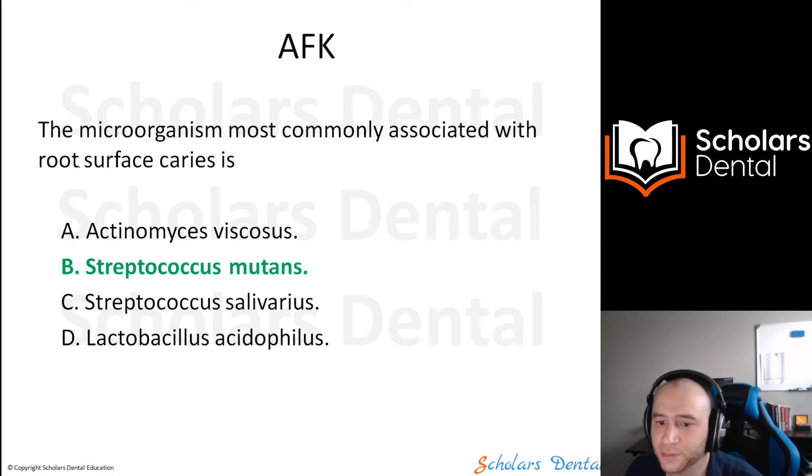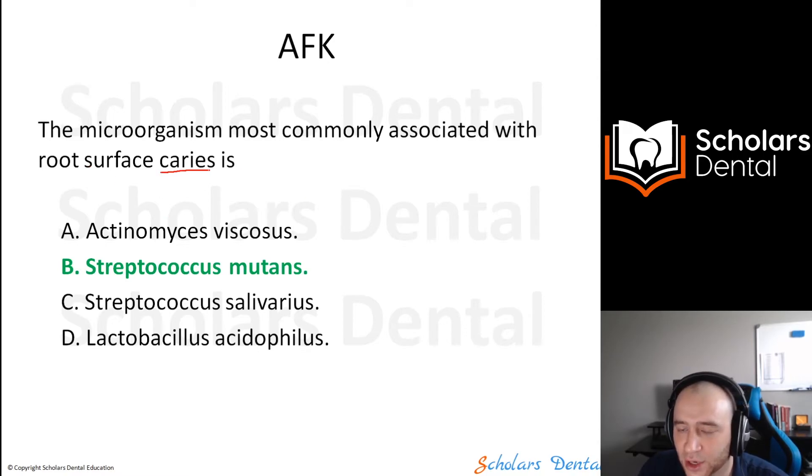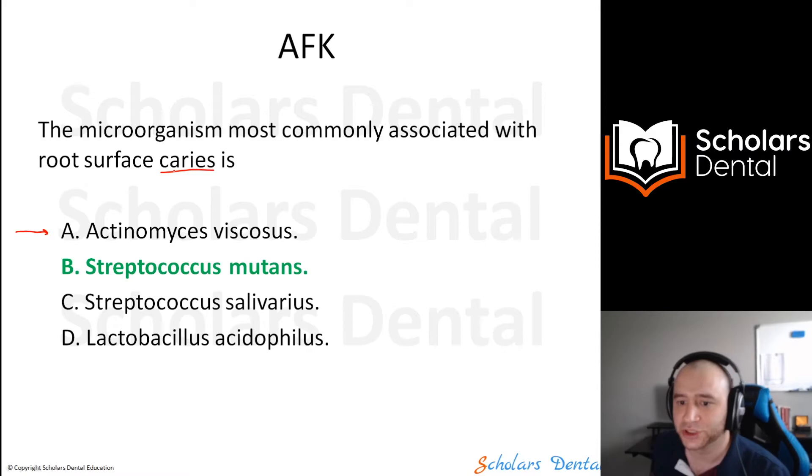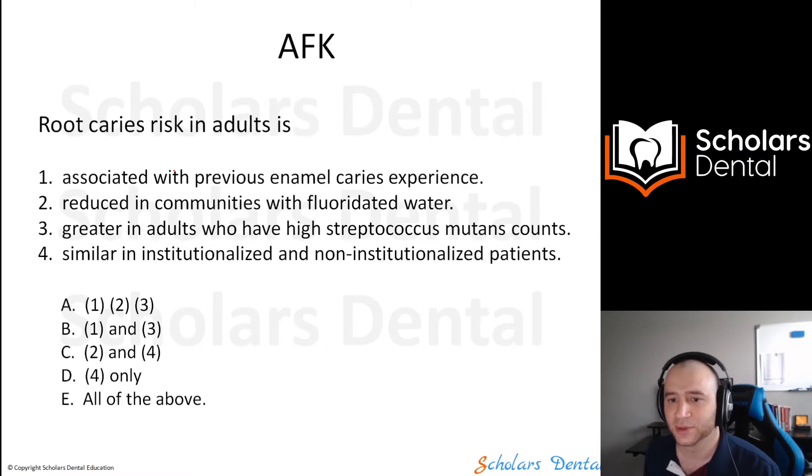The answer to that sample question is Strep mutans, because recent research says that the etiology of caries on a root surface is actually the same as on crowns. The old concept used to say Actinomyces, but research found that it's still S. mutans — the etiology is the same. We won't go deep into teaching right now — just the concept.